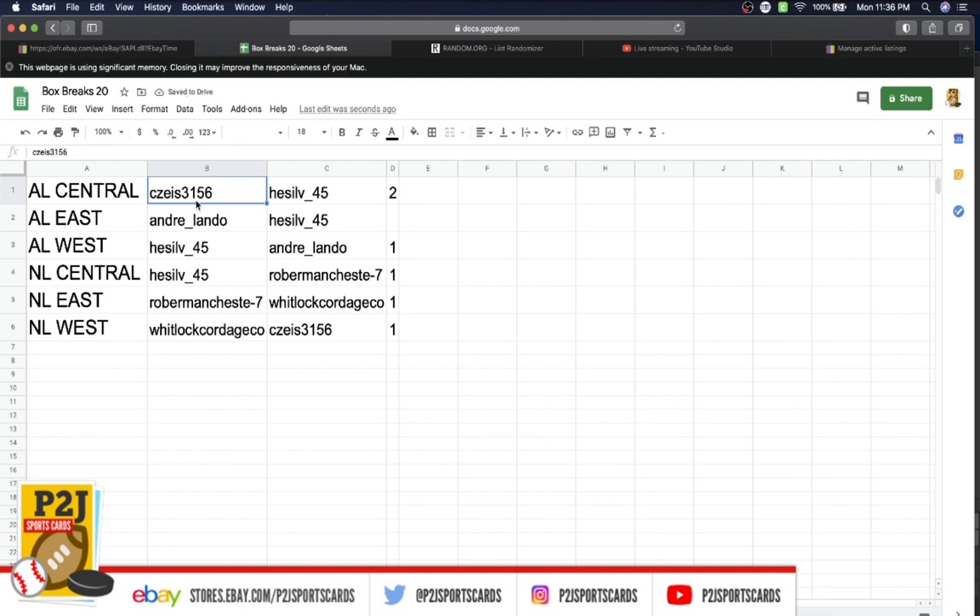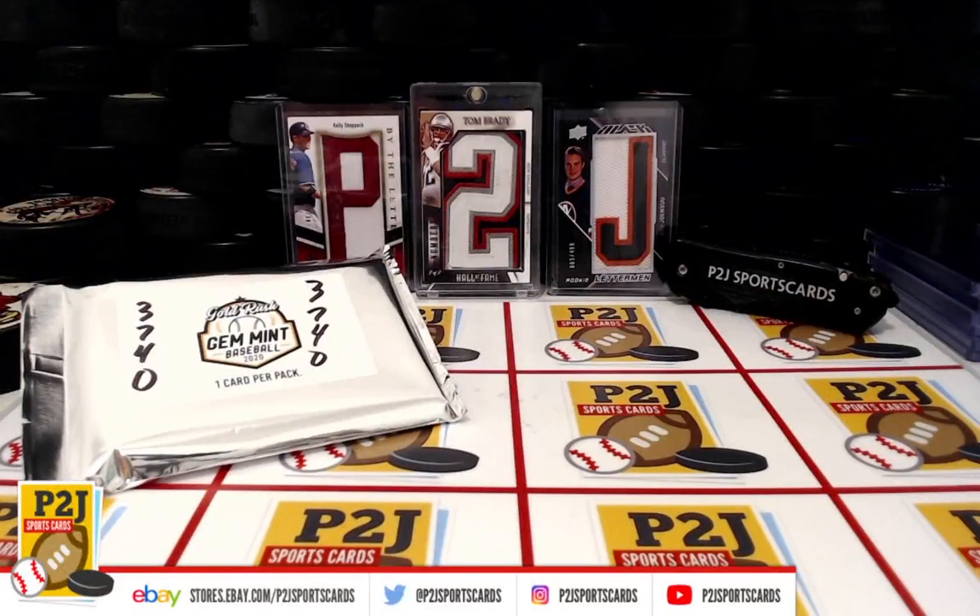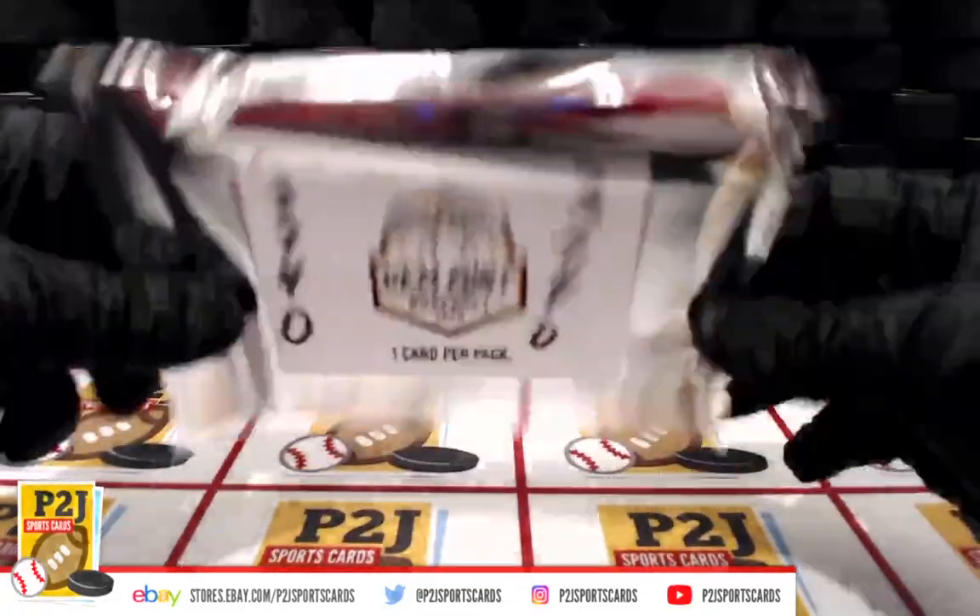CZ, you have the AL Central. Andre, AL East. Hess, AL West. NL Central goes to Robberman. NL East to Whitlock Cordage Company. NL West as well. So let's see what we have, and whichever division that team is in, that's where the card will go.